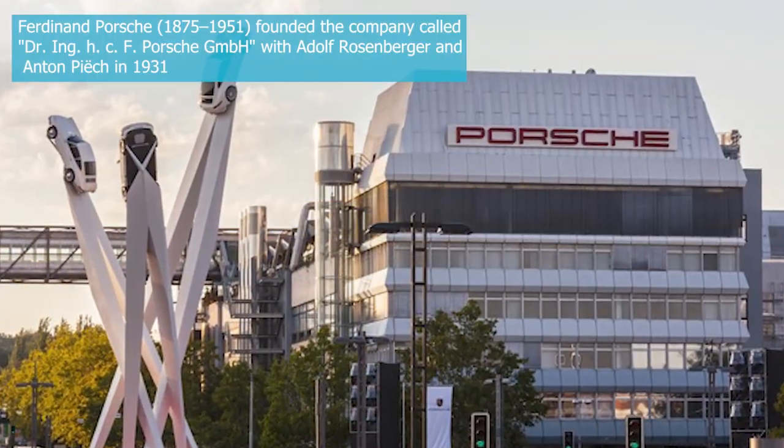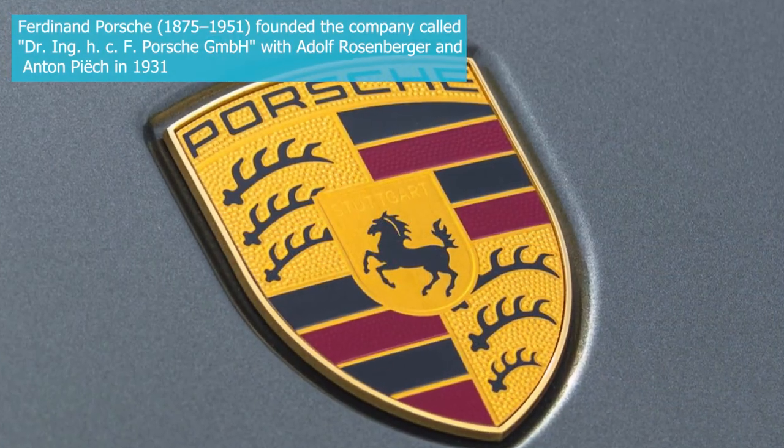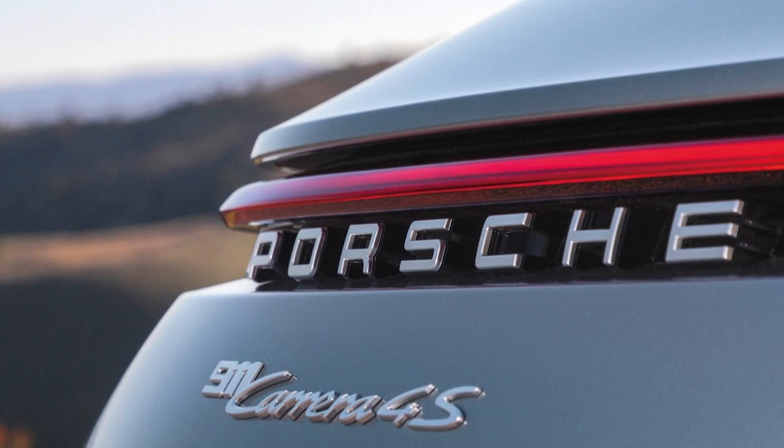Ferdinand Porsche's biographer Fabian Muller wrote that Porsche had thousands of people forcibly brought to work at their factories during the war. The workers wore the letter P on their clothes at all times. It stood not for Porsche, but for Poland.